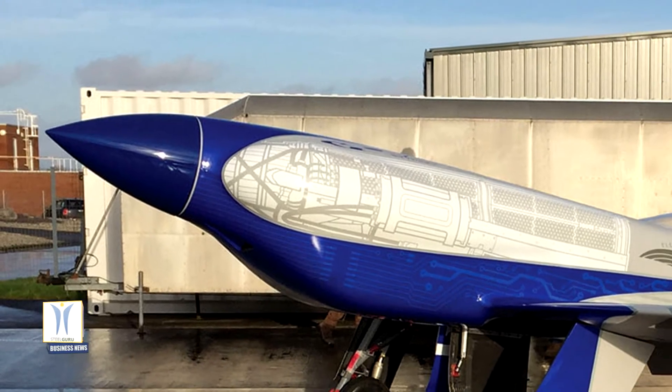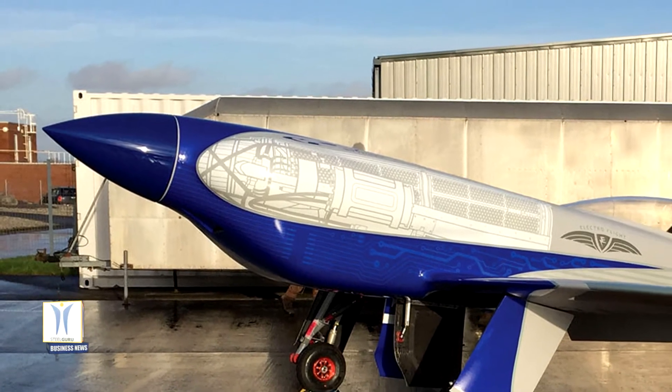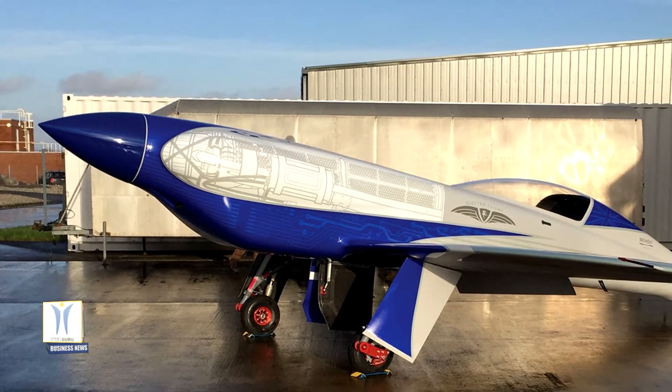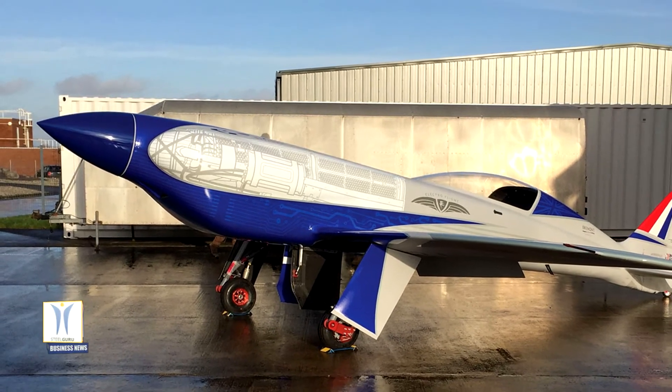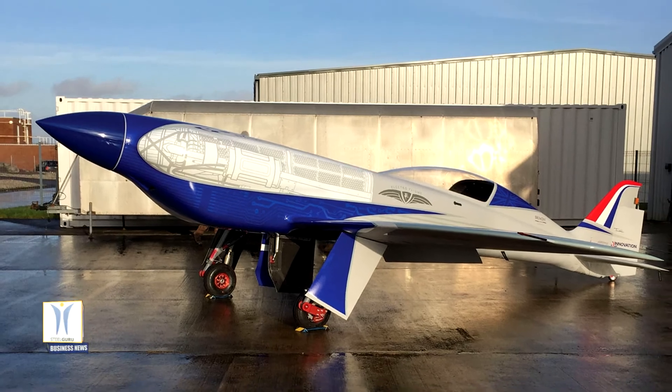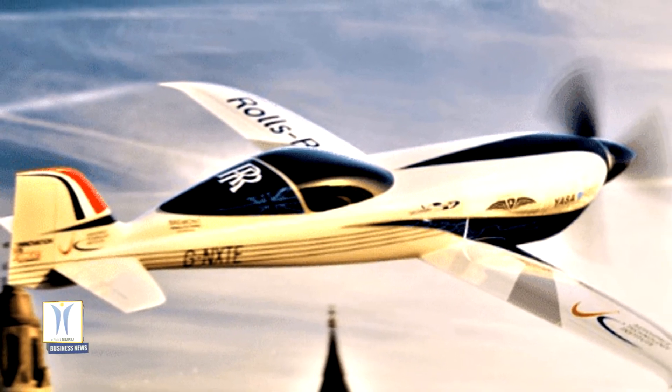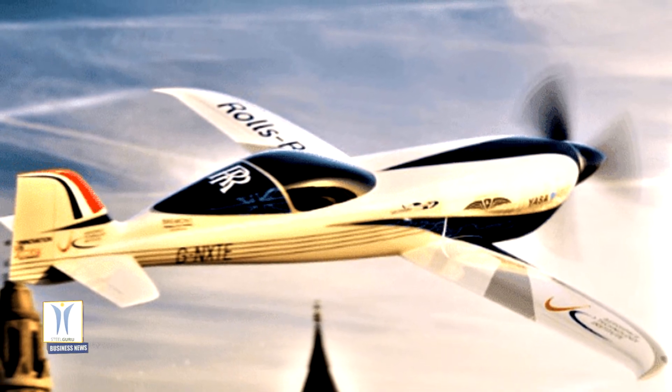The first flight is planned for later this year. Half of the project's funding is provided by the Aerospace Technology Institute in partnership with the Department for Business, Energy and Industrial Strategy and Innovate UK. Rolls-Royce is committed to playing a leading role in reaching net zero carbon by 2050.